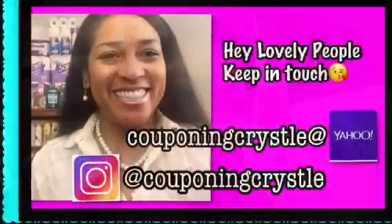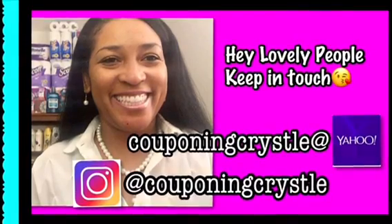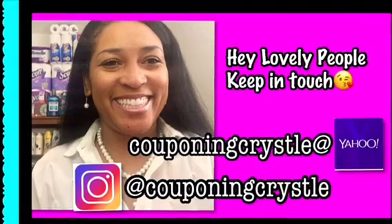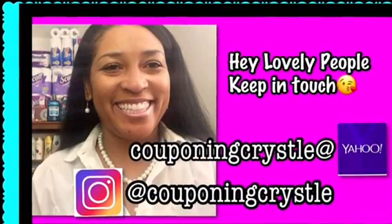Oh well, it is what it is. CBS is still my boo — remember, clip to save and you'll be amazed! Bye bye! Hey lovely people, make sure you keep in touch. Email me at couponingwithcrystal@yahoo.com, or you can find me on Instagram and Facebook as Coupon and Crystal. If you liked this video, please give it a thumbs up and share it with your other couponing friends. Bye bye!